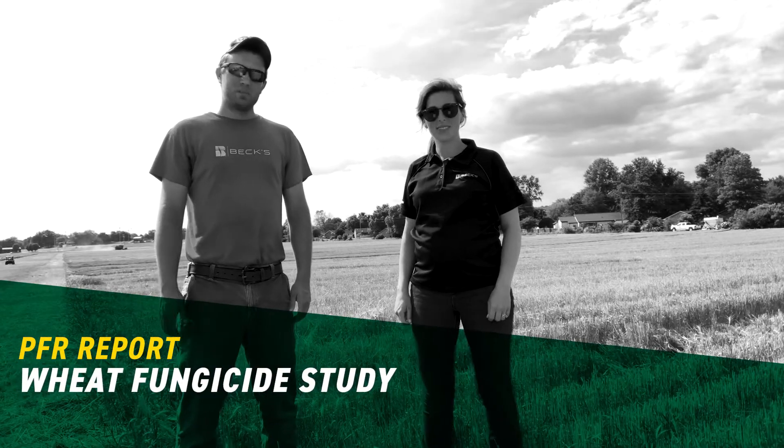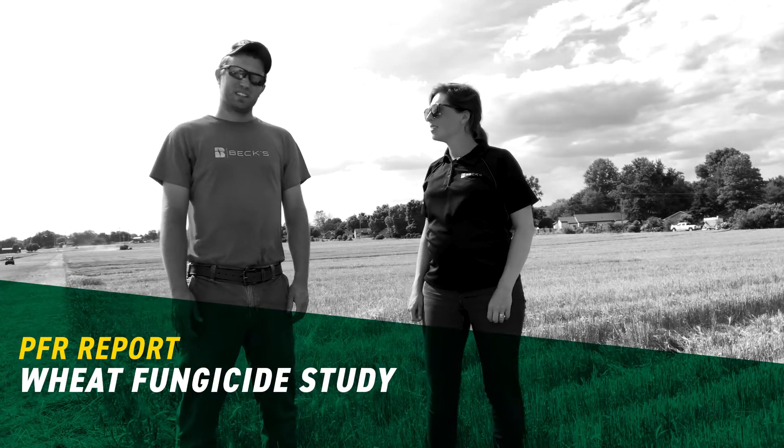Hey everyone, my name is Brandon Summers. I'm the PFR lead here at our Henderson, Kentucky site. With me today I've got Camille Lambert. She's the field agronomist for this area and we're finishing up wheat harvest here on the farm today. We're pretty excited about the results we're seeing from this year's plots. One in particular is our fungicide study on wheat. Camille's gonna explain to you why that's such an important application when we're really shooting for high yields on wheat.